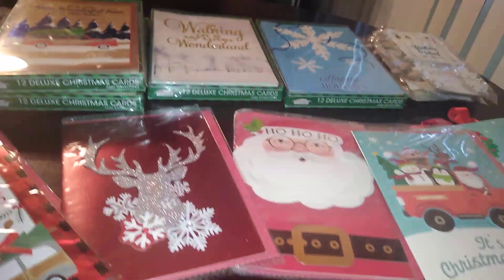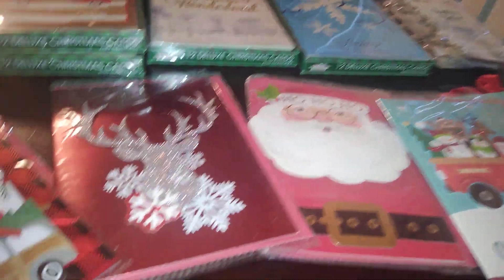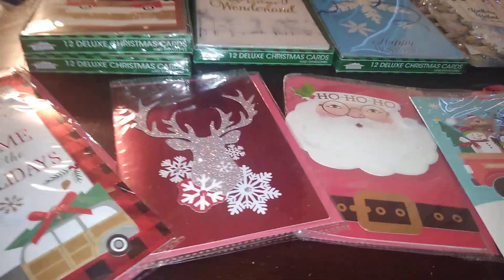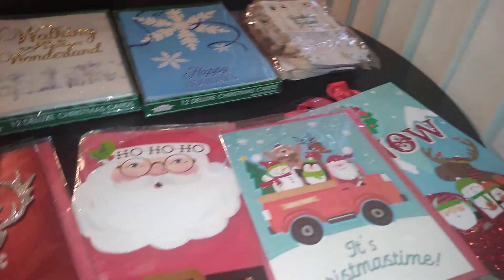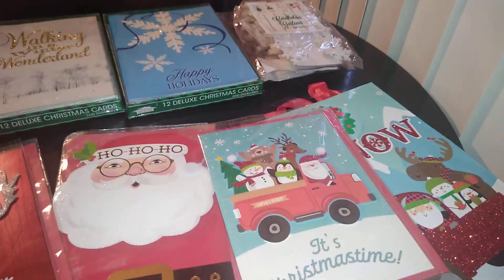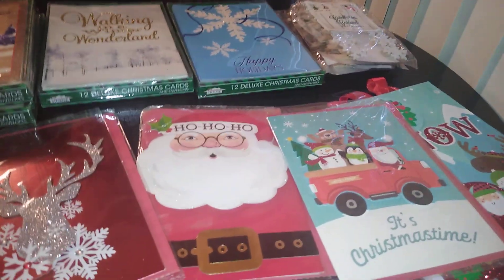I'm back with Christmas cards. I'm not doing a big hoopla on cards this year — not spending a whole lot. I'll just show you some inexpensive things I picked up. For cards, you cannot beat Dollar Tree, especially now that they're carrying Hallmark's Expression line. They have a Mahogany Expression line and about three lines of cards ranging from 50 cents each or two for a dollar, up to a dollar apiece. Very beautiful — don't sleep on Dollar Tree for cards.